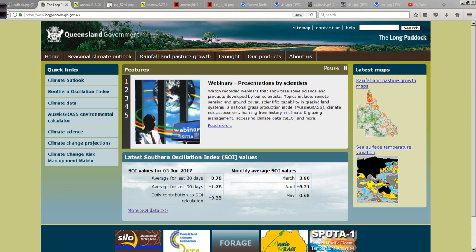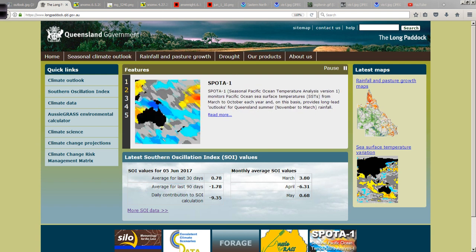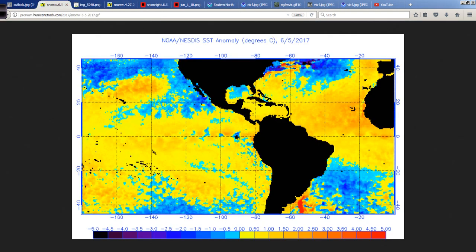We had a pretty good crash of the SOI recently. The Southern Oscillation Index, of course, is the pressure pattern across the Southwest Pacific. I'll explain it a little better in another graphic.